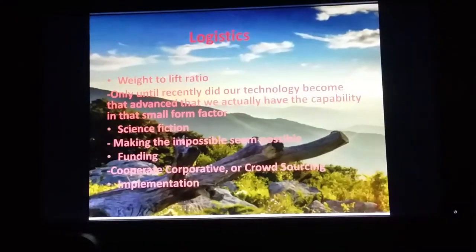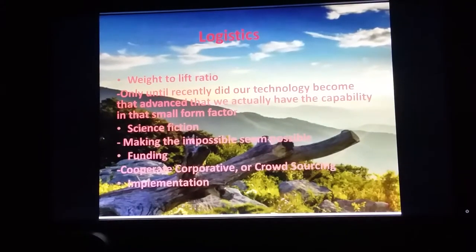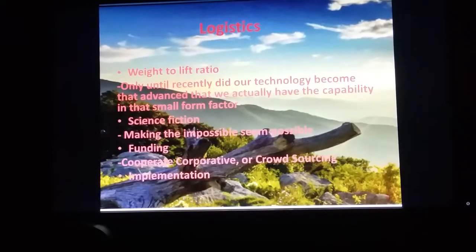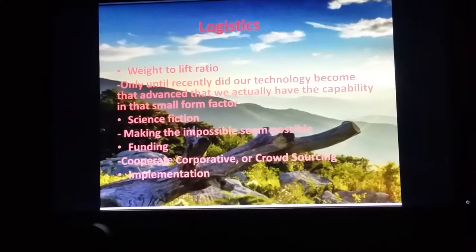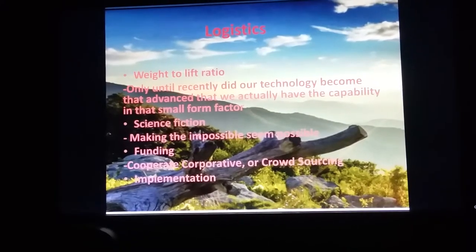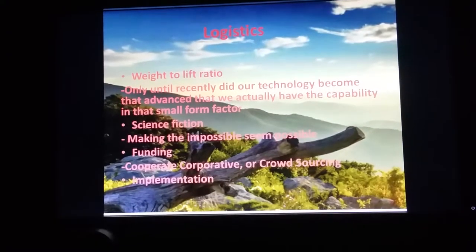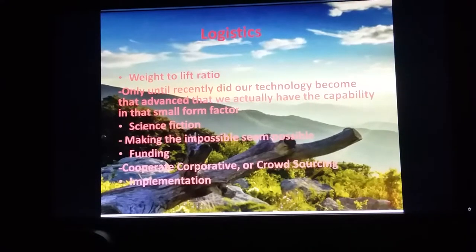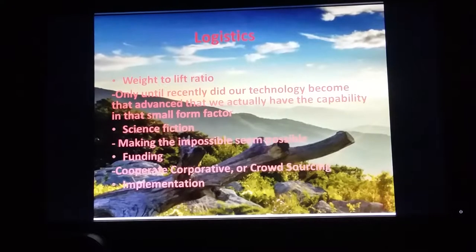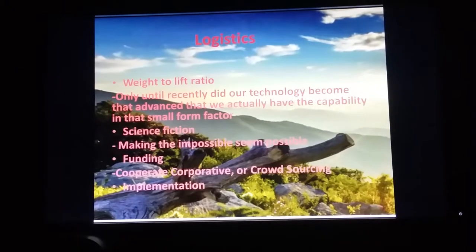There are some serious logistics to getting something like human flight to work. The biggest would be the weight-to-lift ratio. Only recently did we have the technology in a small form factor to actually overcome this challenge. As of 2016, they were able to get at least 10 minutes of flight out of a jetpack. Overcoming the weight-to-lift ratio in general says a lot about where we are now.